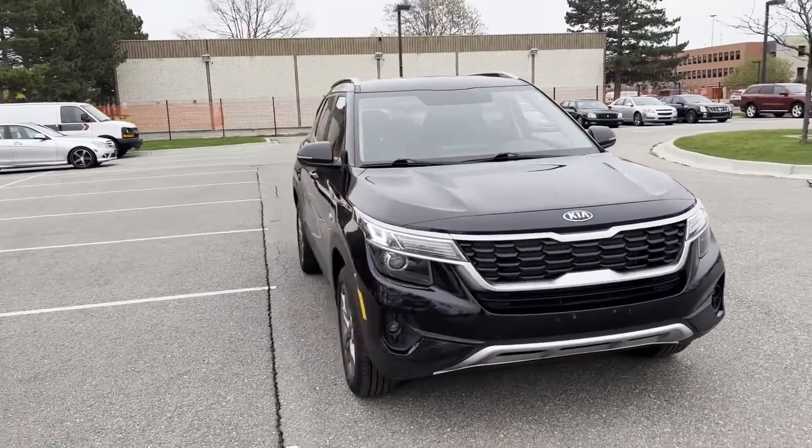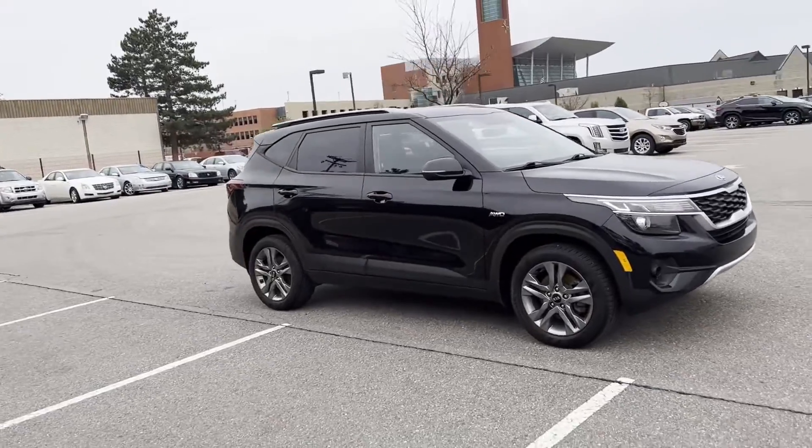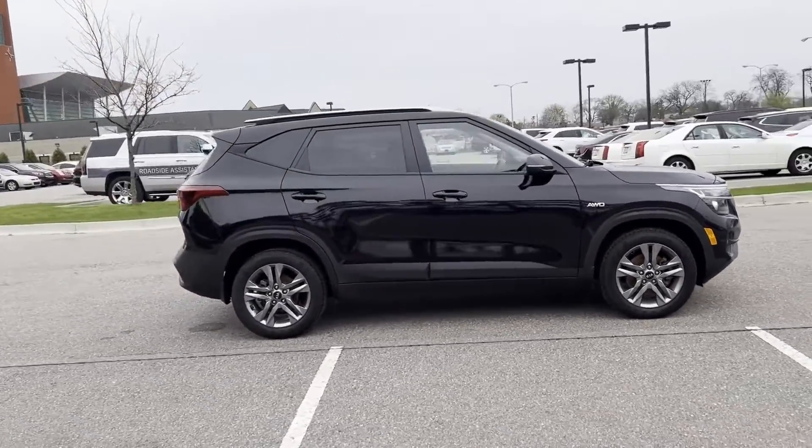2021 Kia Seltos with less than 33,000 miles on the odometer, this SUV offers space as well as power and performance.